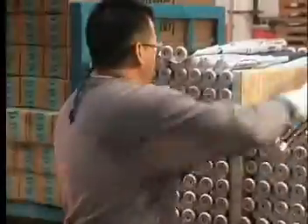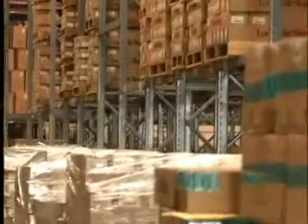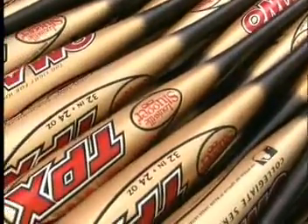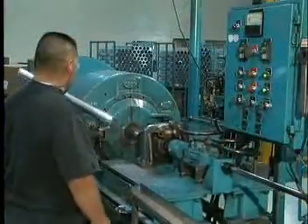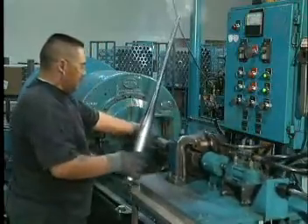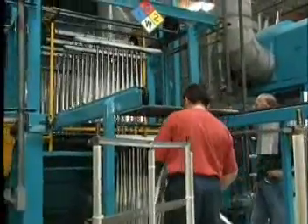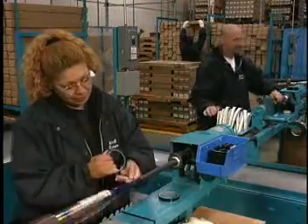The final steps in the production process are to apply the decals, pack the bats into cartons, and ship them all around the world. There are about 300 different models of bats made at the Ontario plant. Currently the plant produces 5,500 bats a day in lots of 100 using 50 different setups to make the various models. It takes 10 to 15 minutes to change over to a new setup, which they do an average of 5 times a day. The plant runs at capacity through the fall and winter to meet peak shipping times in February and March.